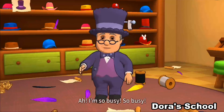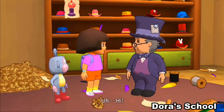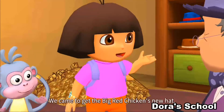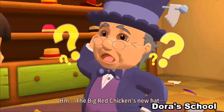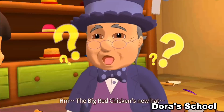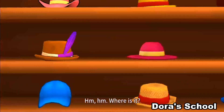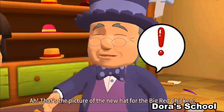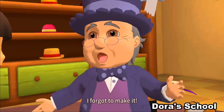I'm so busy! So busy! Hi! Who are you guys? We came to get the Big Red Chicken's new hat. The Big Red Chicken's new hat? Hmm. Where is it? Oh! There's a paper with a picture of the Big Red Chicken! That's the picture of the new hat for the Big Red Chicken! I forgot to make it!